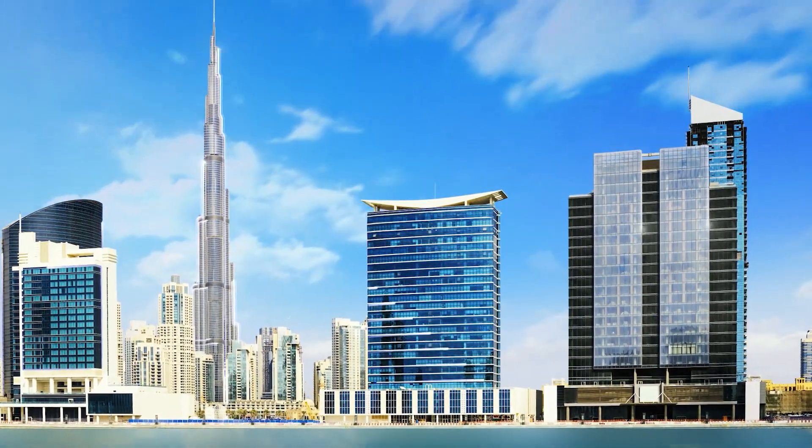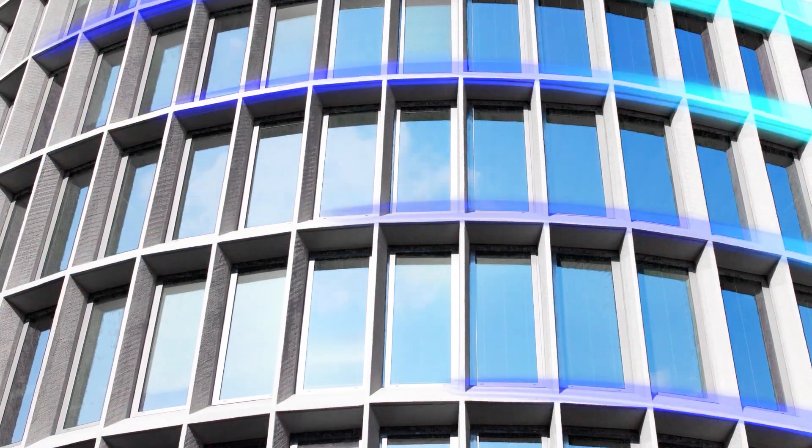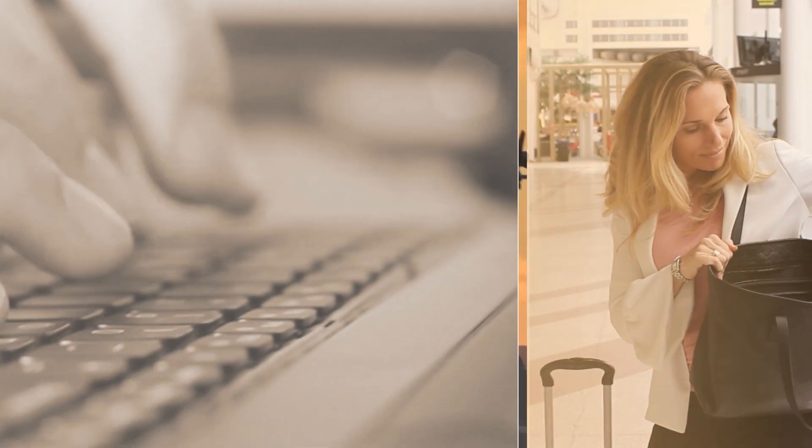The new world of work, fueled by rapid technology enhancements, is transforming organizations around the globe. In the digital workplace, the rules of the game have changed, allowing you to get your job done from anywhere.